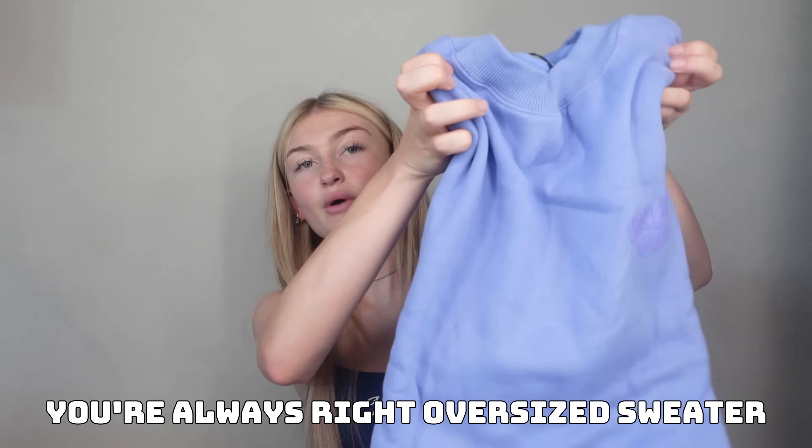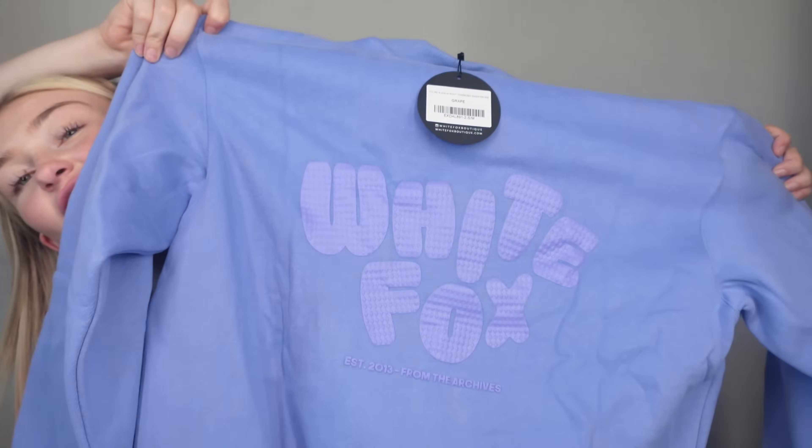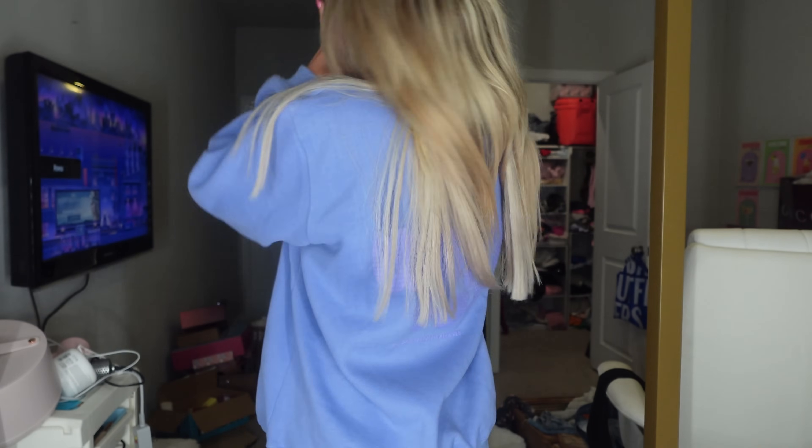Next, this is the You're Always Right Oversized Sweater in a size small/medium. Their sweaters are just the most comfortable thing ever. Let's take a look at the back — it says White Fox and it's all purple. I love purple. Here it is on — it fits so well. It's so comfortable. I'm going on a plane tomorrow, so I'm probably gonna wear this at the airport because you need a good comfy hoodie, and this is exactly that.